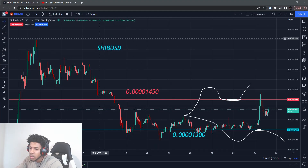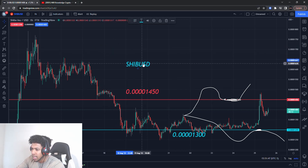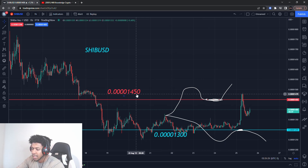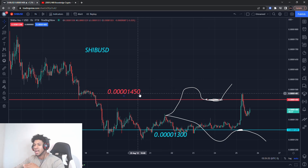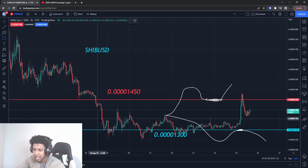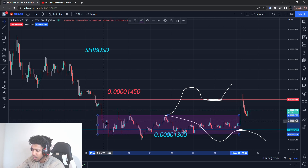We're looking at Shiba Inu — SHIBUSD. I had a support level and a resistance level, and I had no buying level, which means I was not looking to buy in this range. Shiba Inu was in a range here, trading since August 18th.